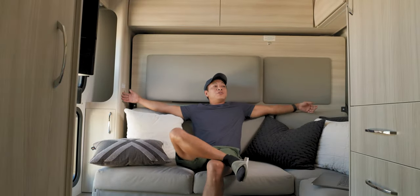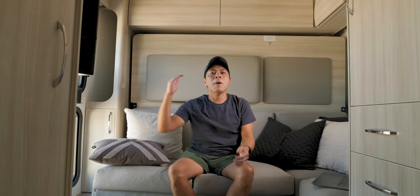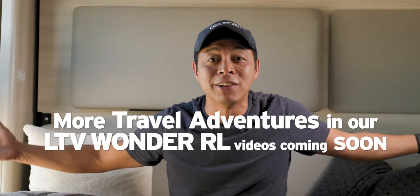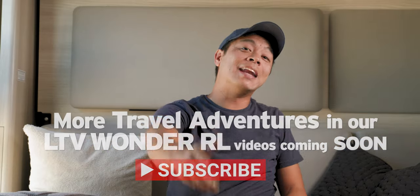Oh, this thing is so awesome. You can totally relax back here, take a nap, get some work done. But this thing is a total adventure mobile. We have a lot of videos coming out with this RV, so stay tuned.